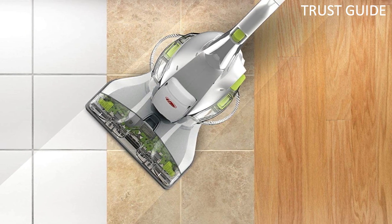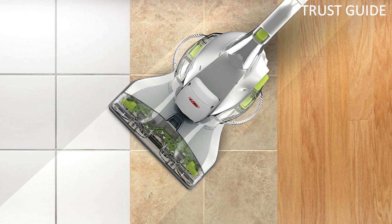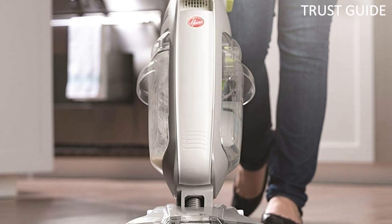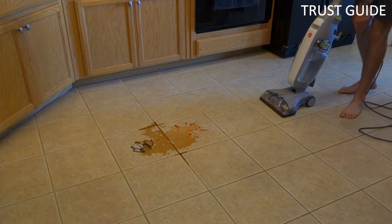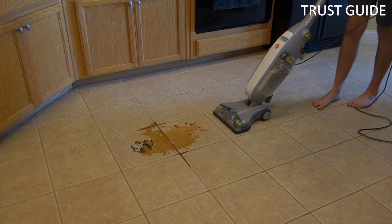The scrub brushes on this machine deliver a thorough clean while gently and safely scrubbing sealed wood, vinyl, tile, and grout. With the wash-dry mode, you can easily switch between cleaning and drying modes to suit your needs. The Hoover FloorMate Deluxe is the perfect solution for keeping your hard floors looking clean and polished.